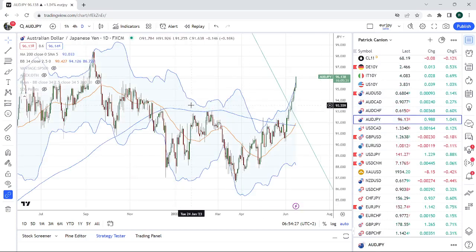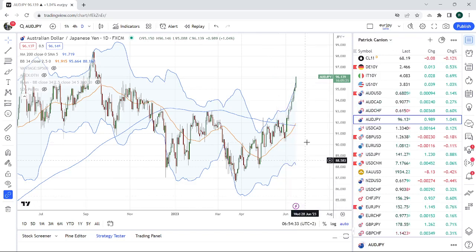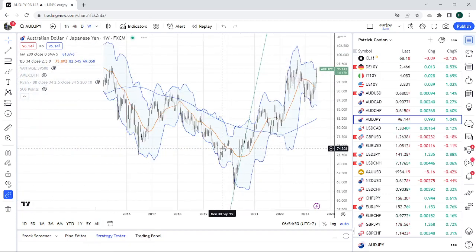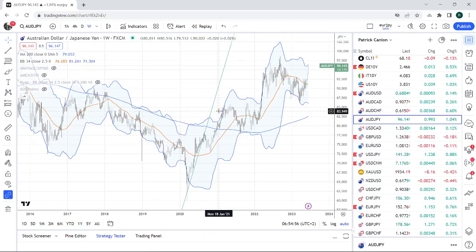Aussie Yen is getting a little stretched up here. I don't mind selling some Aussie Yen — also a little bit risk off. In September 2022, Aussie Yen traded up at 98.66, but this is rarefied air for Aussie Yen. Let's look at the weeklies. As you can see, rarefied air.